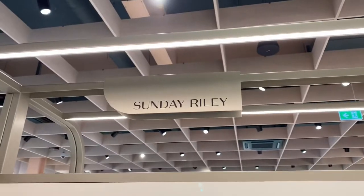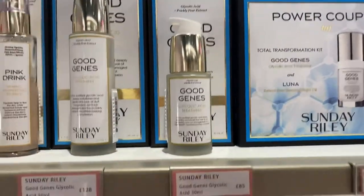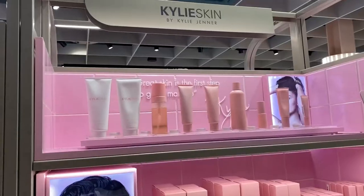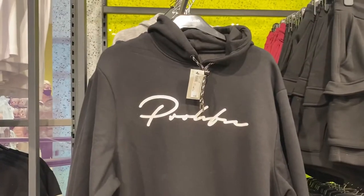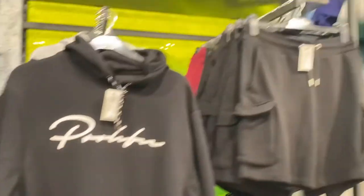They've literally got Kylie Skin in here — what! They have Sunday Riley in here too, and this Good Genes thing is really popular but it's £85, so expensive. There's too much I want from Kylie Skin. We're now in River Island and I found this hoodie that I really like — just a clay black one with matching shorts.